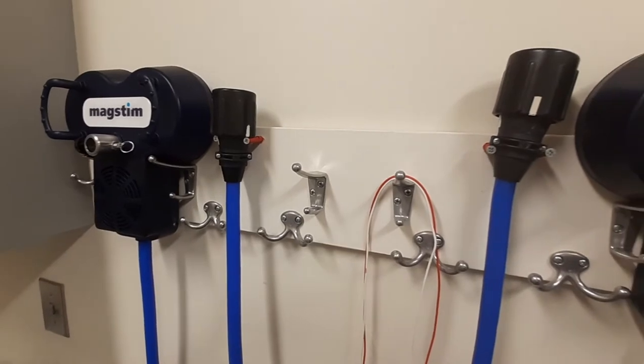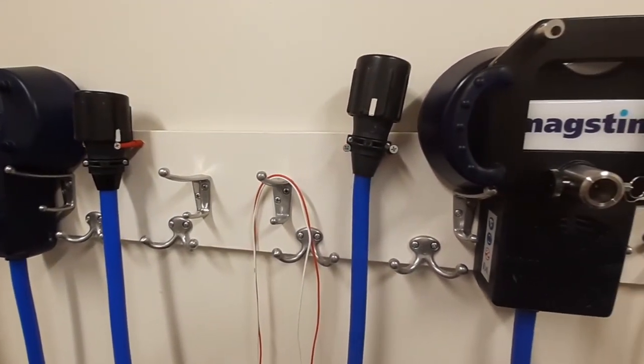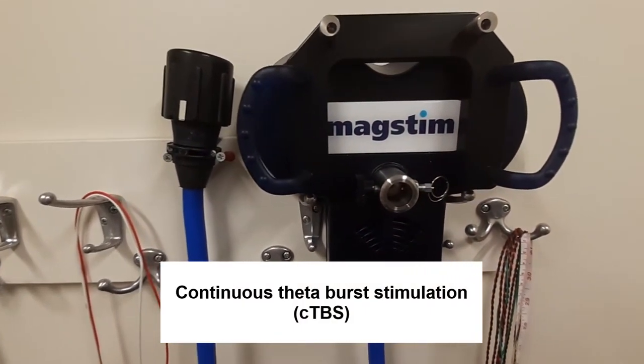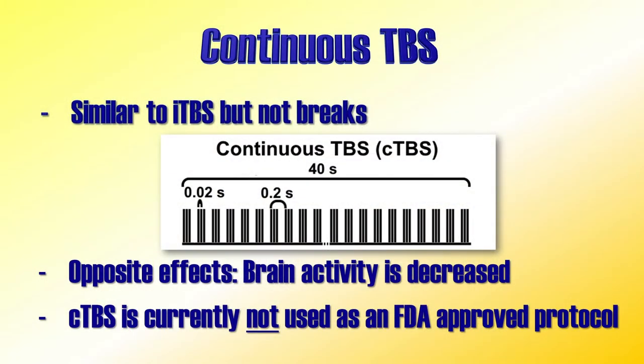Before describing the Blumberger study, note that there is also a protocol called Continuous Theta Burst Stimulation, or CTBS. CTBS is somewhat similar to ITBS, but there are no breaks between the bursts. This bombardment of stimulation has been shown to reduce activity in the brain. In a research setting this protocol has been shown to be quite useful, but it is not currently used for FDA-approved therapy.